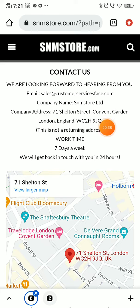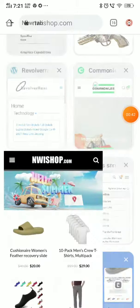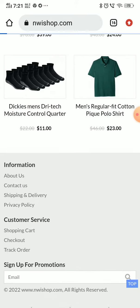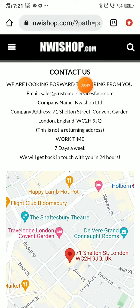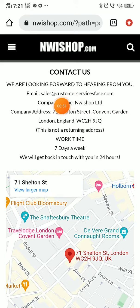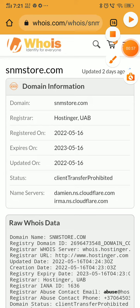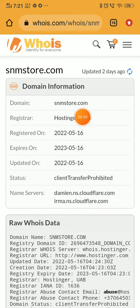Now see this company address — I will show you another website that has the exact same company address but a different company name. You can see this website, nwisop.com, which has the same products. In the 'Contact Us' section, the company name is different but the address and email ID are the same. This website was created just two months ago, navisop.com, and this SNM store was created just one month ago — both of them are scam websites.